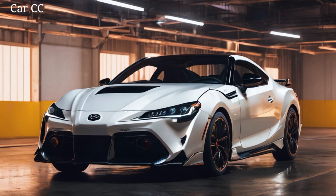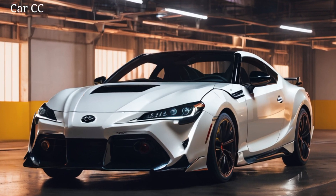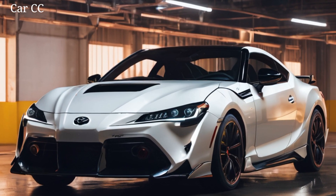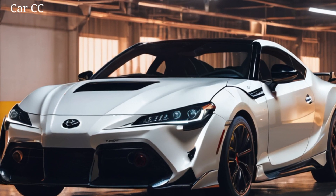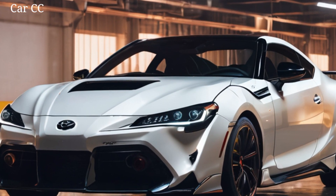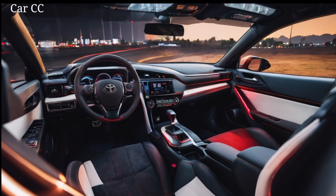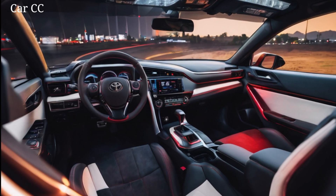But wait, there's more. Toyota isn't just playing to nostalgia. They've infused the Celica with modern touches that make it a true standout. Think hidden door handles, flush-mounted windows, and a floating roofline that gives the whole car a sense of weightlessness. You can choose from a palette of vibrant colors, each one popping against the sculpted surfaces. This new Celica isn't just a throwback — it's a statement piece, designed to turn heads and break necks.